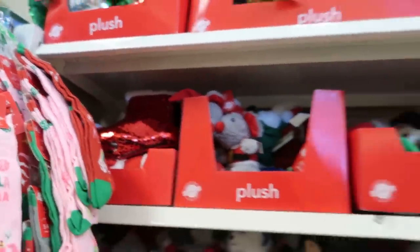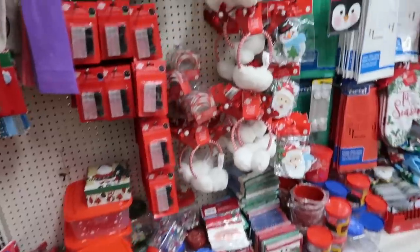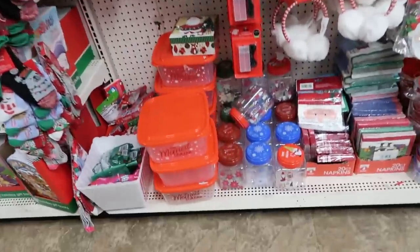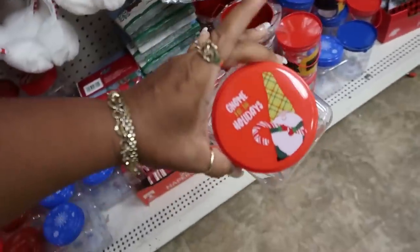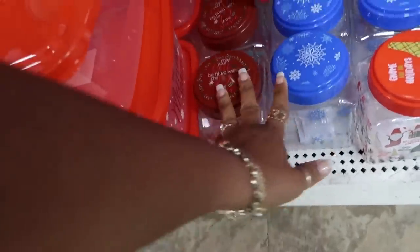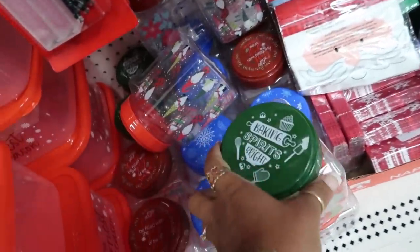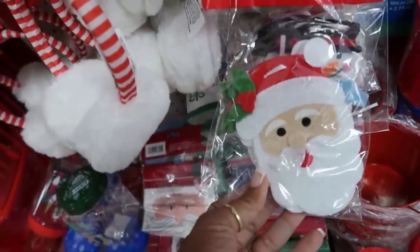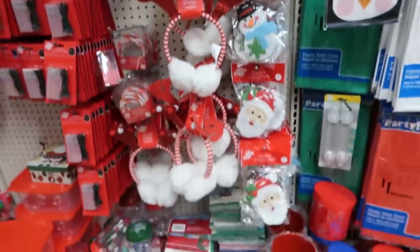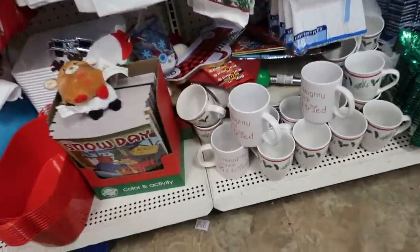Lots of little cute stuffed animals. Oh, look at these little earmuffs with the antlers — those are cute. That one with the top, the snowflakes, and then 'May your heart be filled with the joy of the season' with the poinsettias. Oh, there's one back there with the gingerbread — 'Baking spirits bright.' Felt garland with Santa, you get six faces. There's this one too — I just see Santa and a snowman.